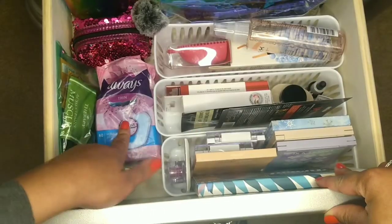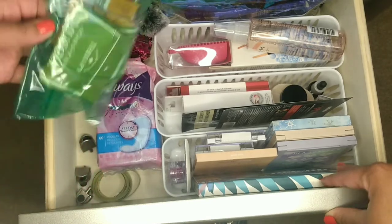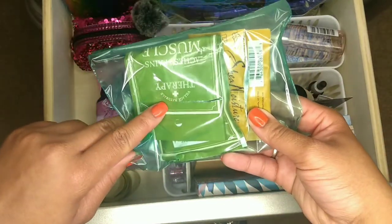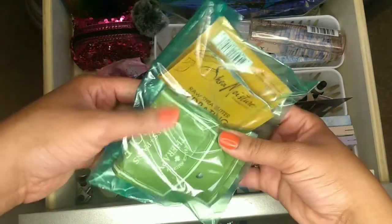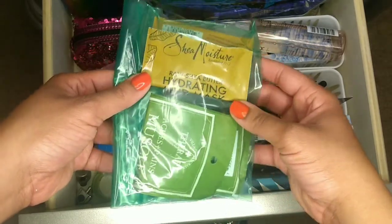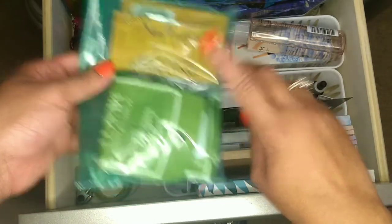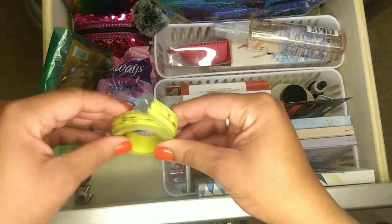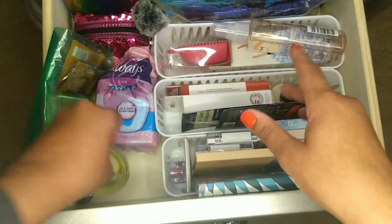Moving over here I have some Always thin panty liners, and then this is a little zip-lock bag of my aromatherapy Epsom salt and my Shea Moisture mud mask — I used both of these in my spa video, so do check that out. The Shea Moisture mud mask is extremely good, I love it. I also have some measuring tape for whenever I want to do my measurements.